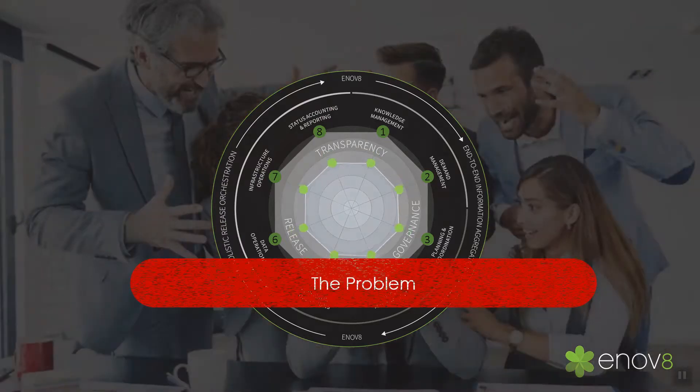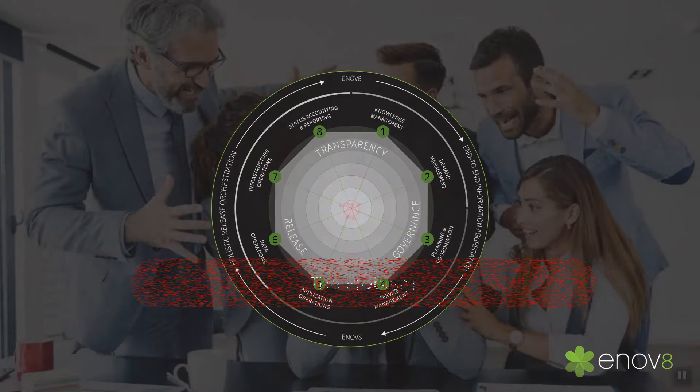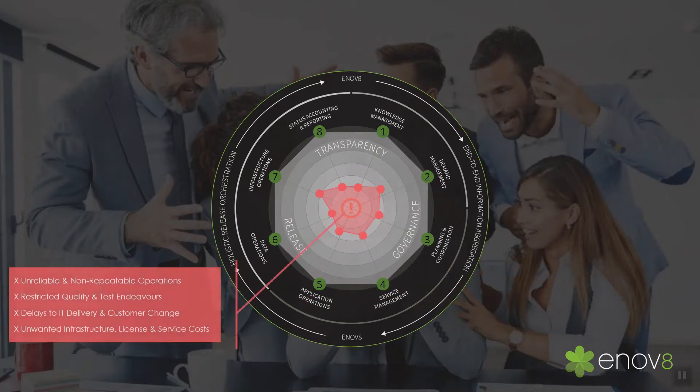Unfortunately, in most organizations it's rarely so encouraging. The consequence is unreliable and non-repeatable operations, restricted quality and test endeavors, delays to IT delivery and customer change, and unwanted infrastructure, license, and service costs.